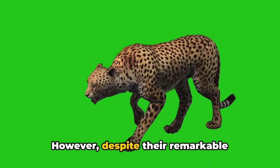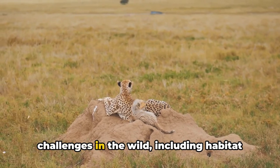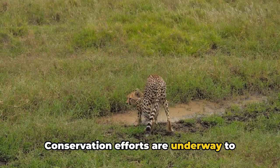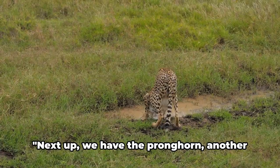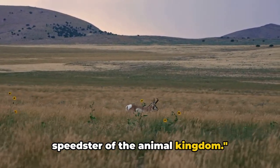However, despite their remarkable abilities, cheetahs face numerous challenges in the wild, including habitat loss and competition for food. Conservation efforts are underway to protect these magnificent creatures and their habitats, ensuring that the speed king continues to rule the plains. Next up, we have the pronghorn, another speedster of the animal kingdom.